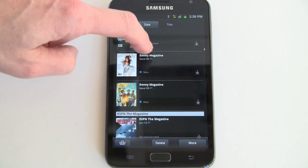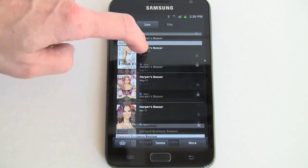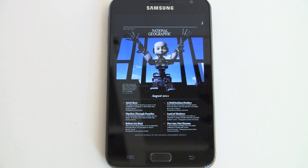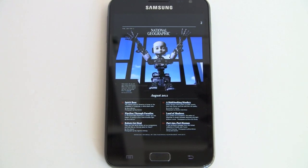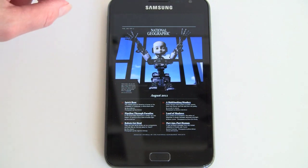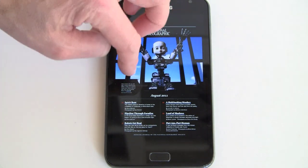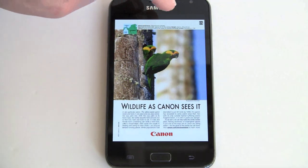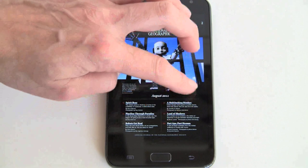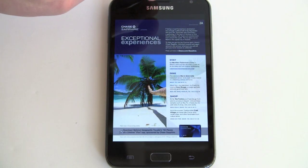So here we are in National Geographic. I would say, given that print page orientation is portrait, I would stick with that too — because otherwise you'll get facing pages and things are a little bit small, but super gorgeous looking. Small but readable. Of course Zinio has some features to make things more readable.